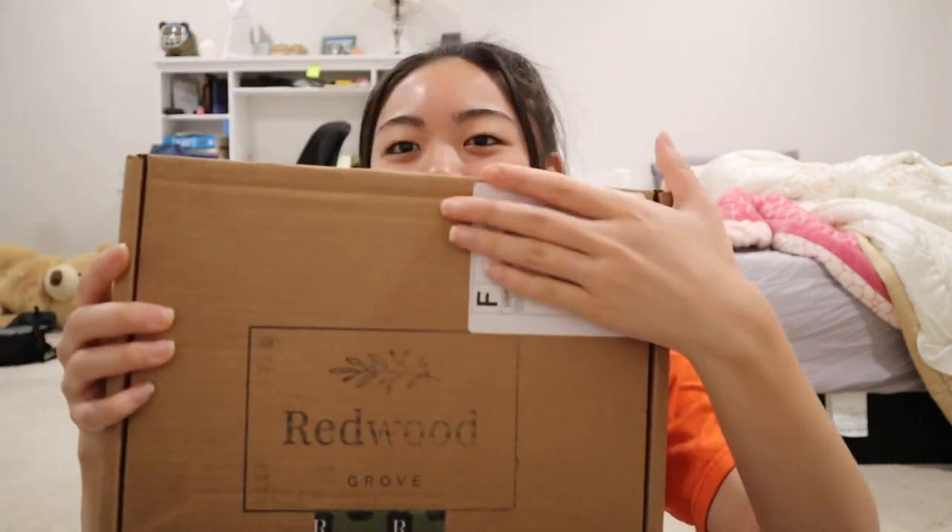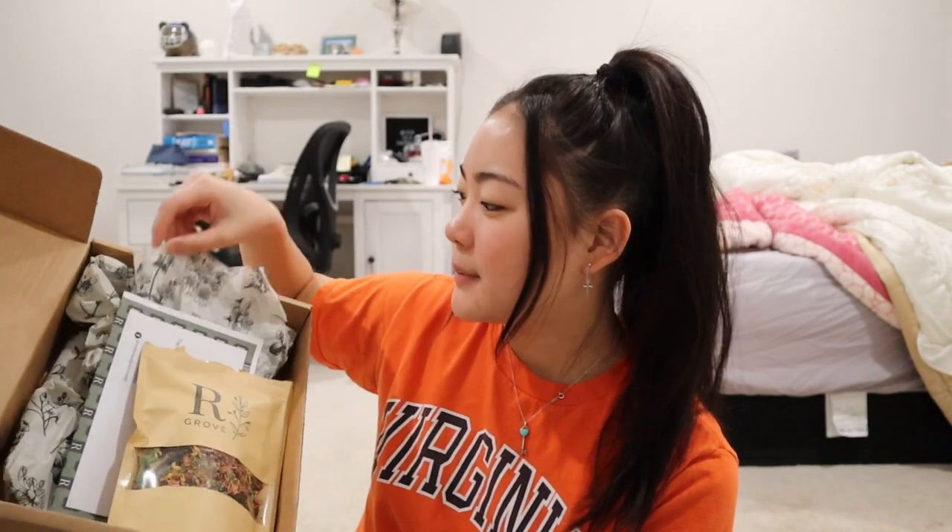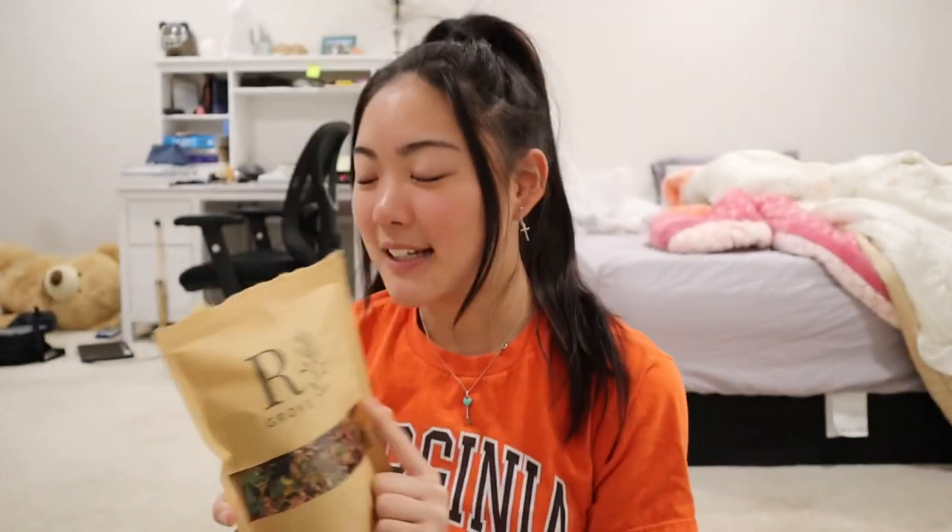Someone recommended in my comments that I go on Etsy and buy some foraging herbs and stuff, which I thought was literally such a cool idea. I've never shopped on Etsy before. So I went on Etsy and I bought this — it's a little package from Redwood Grove. It came with a wrapping, a little note, and a foraging mix. Guppy seems to really like it. I tried it sometime this week — I just sprinkled it all over his cage and he went around collecting everything, and then slowly everything started to disappear. He seemed to really enjoy it.